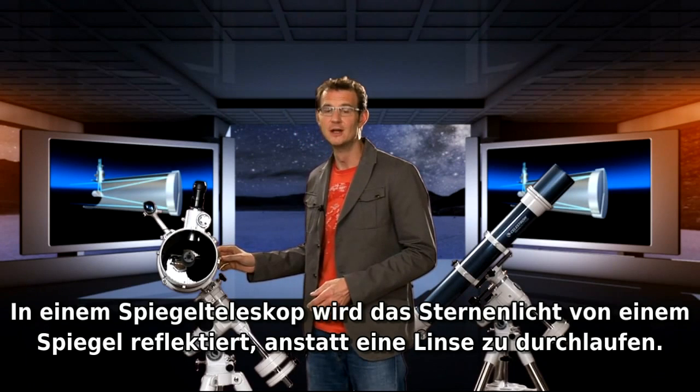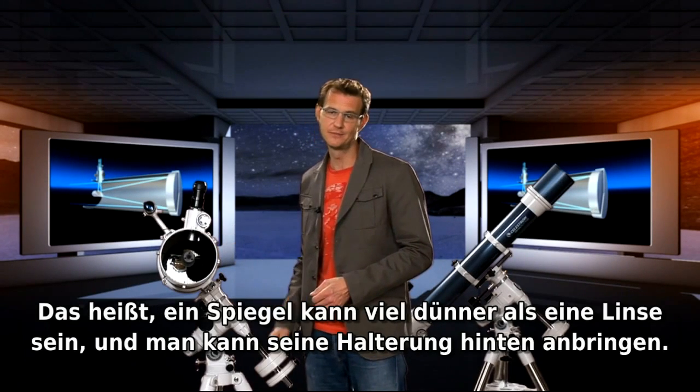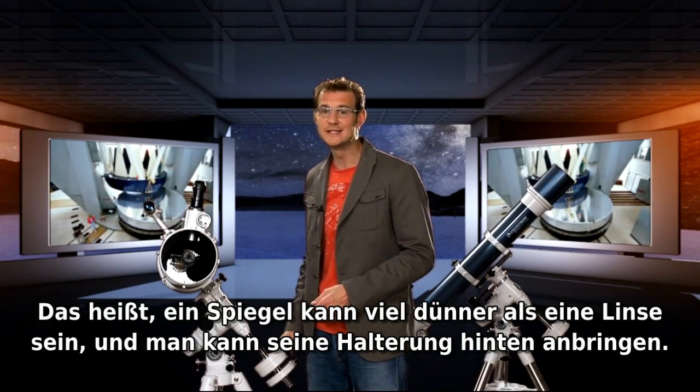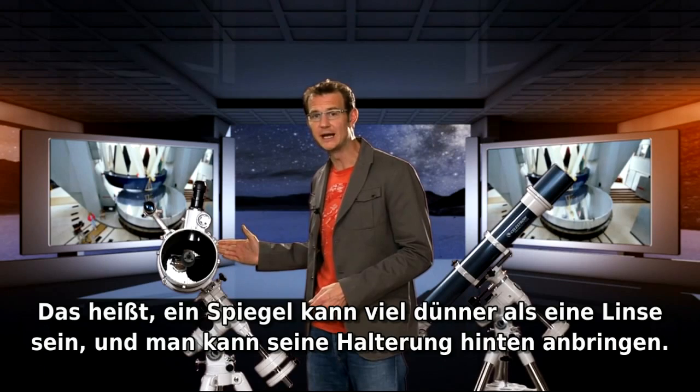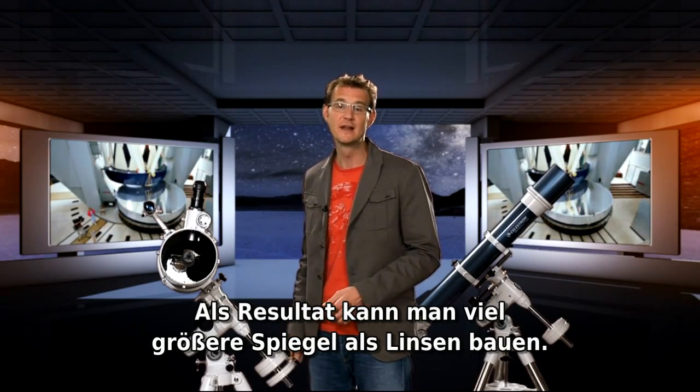In a reflecting telescope, the starlight bounces off a mirror instead of passing through a lens. That means you can make the mirror a lot thinner than a lens and you can support it from the back. The result is that you can build a lot larger mirrors than lenses.